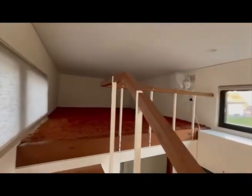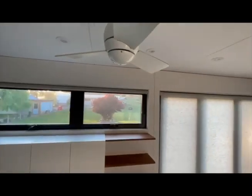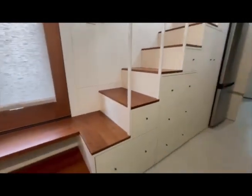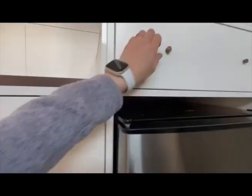Now we'll take a walk up the stairs into the loft area. What did I tell you — there's so much storage in this thing! And here we have a full-size stainless steel refrigerator.